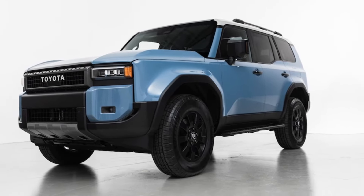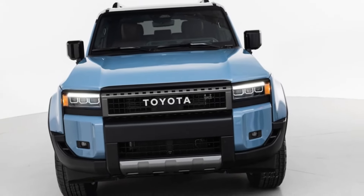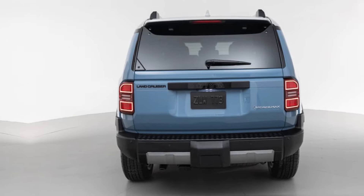Big news! The Land Cruiser is now a hybrid. Every new 2024 Land Cruiser will come equipped with a hybrid powertrain, dubbed I-Force Max.